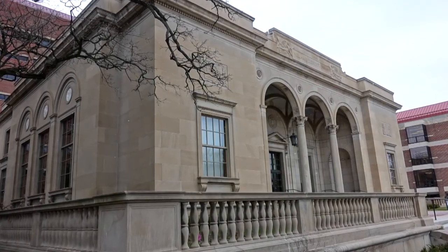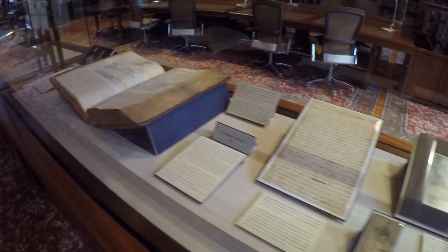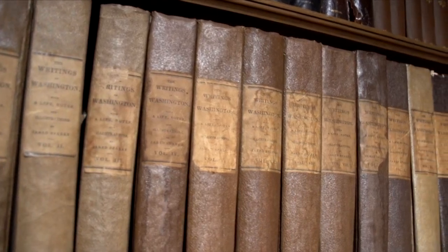Clements is an early American history library, which means that we collect the original books, maps, manuscripts, and other paper materials that one would use for the serious study of early American history.